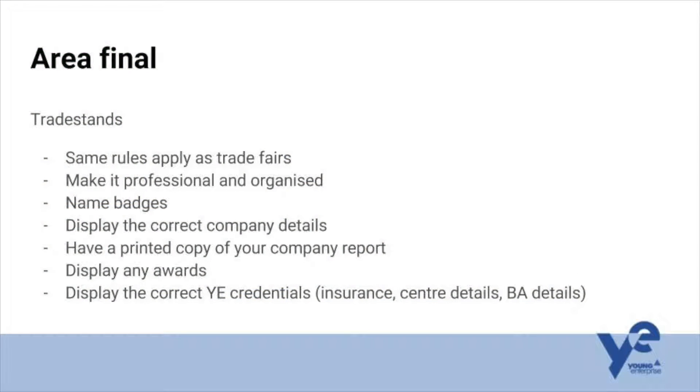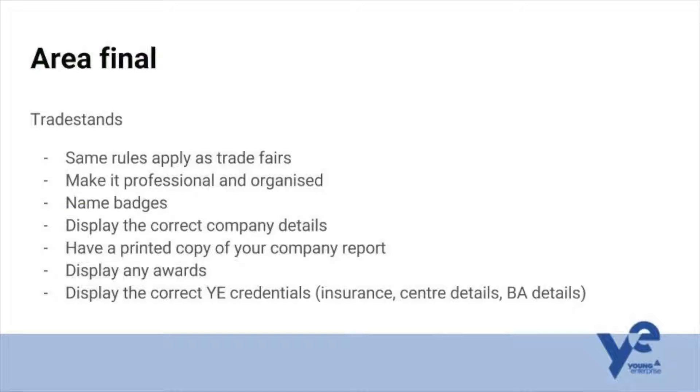A few things to note with the trade stands: the same rules apply as the trade fairs, and remember we are in a professional business's head office, so please keep it professional and organised. Please have name badges and make sure you're displaying the correct company details. Have a copy of your company report and make sure you are displaying any awards you've won over the year — tell the judges and everyone who comes along how proud you are of those awards. Make sure you display the correct YE credentials: your insurance, centre details, business advisor details, centre lead, and so on.